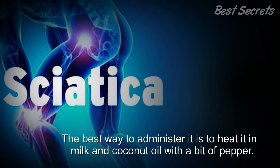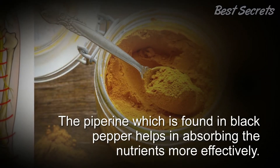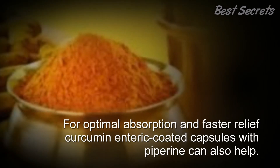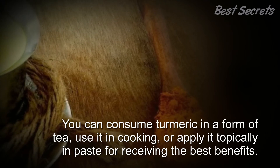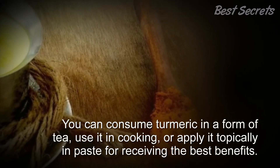The best way to have it is to heat it in milk and coconut oil with a bit of pepper. The piperine found in black pepper helps in absorbing the nutrients more effectively. For optimal absorption and faster relief, curcumin-coated capsules with piperine can also help.